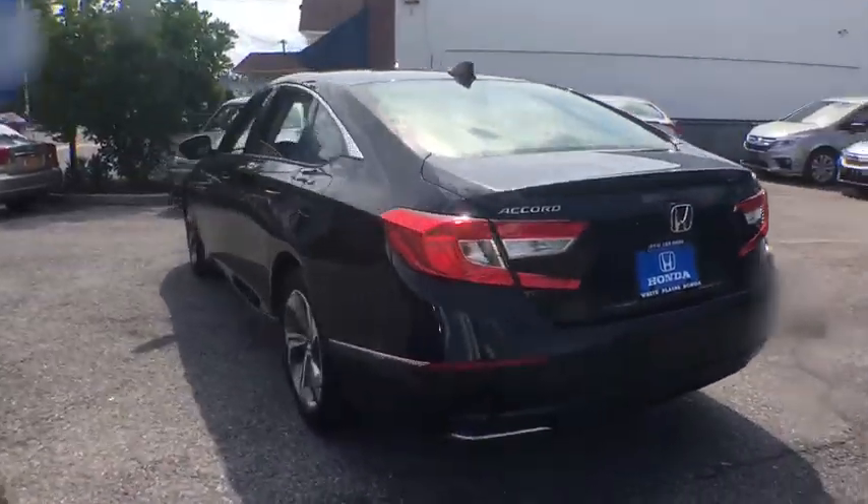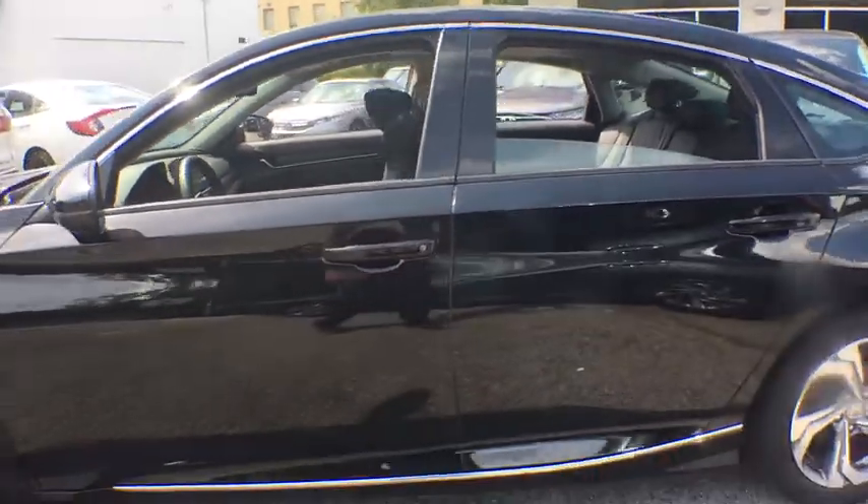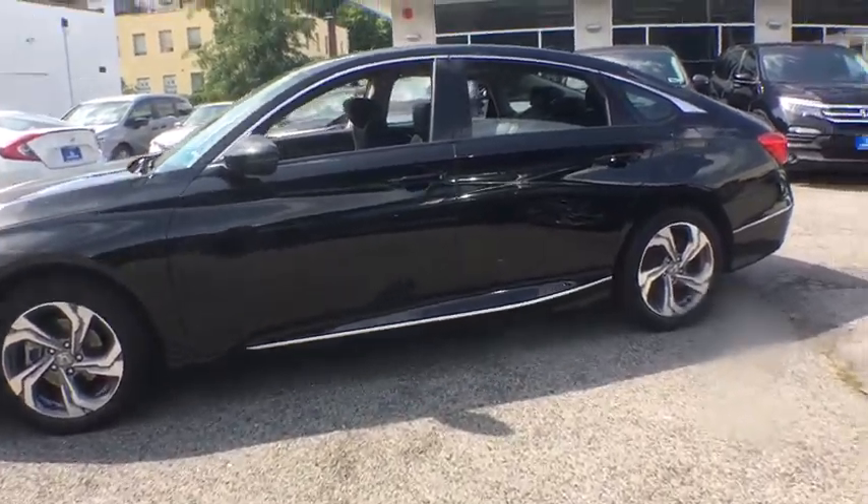Power passenger seat, traction control, leather-wrapped steering wheel, dual airbags, alloy wheels, power steering, four-wheel disc brakes, rear window defroster, power windows.